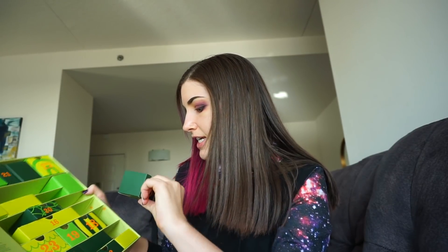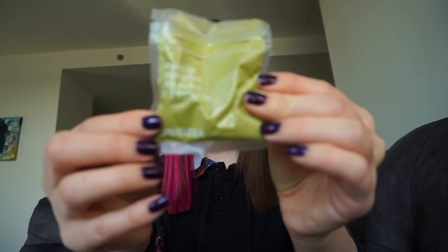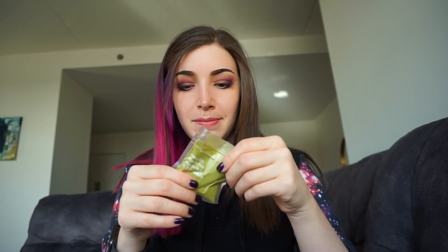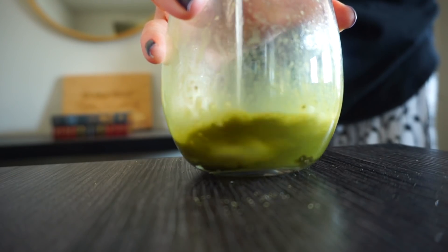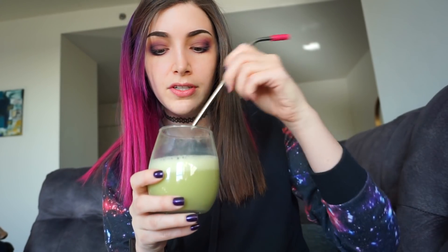Then we've got the matcha advent, which I can finally drink because I now have almond milk. The box is really falling apart — I might have to move these. Day number 15 is maple matcha, how very Canadian of them! I used two teaspoons today because I feel like I haven't been getting enough flavor out of them. It does smell very maple-y.